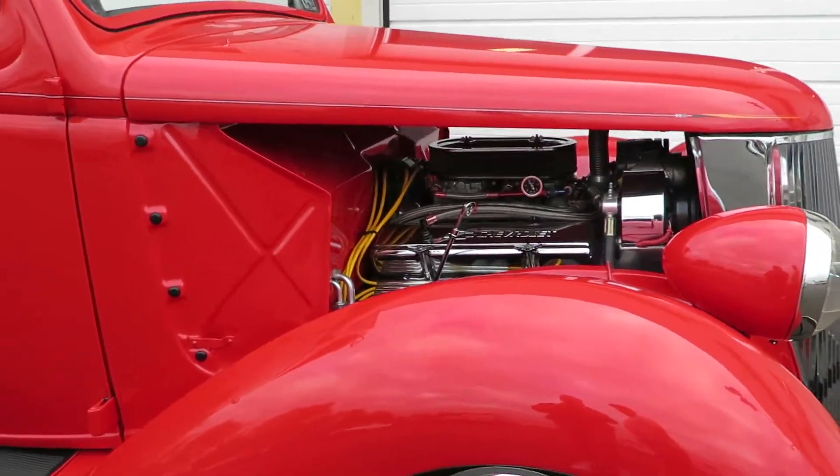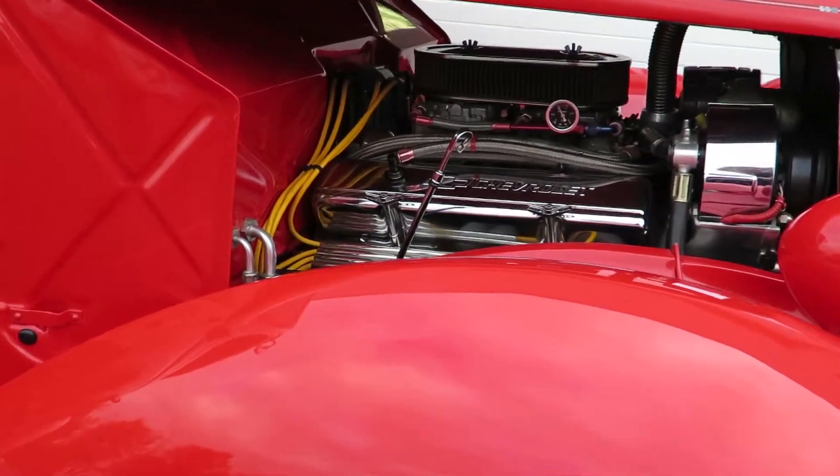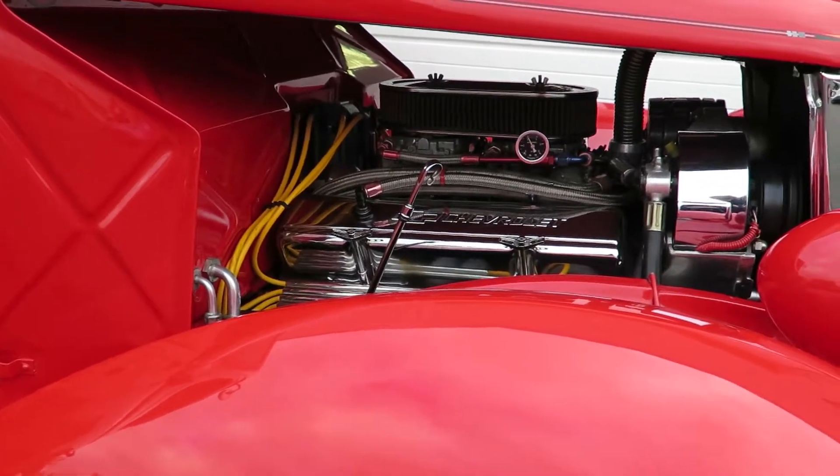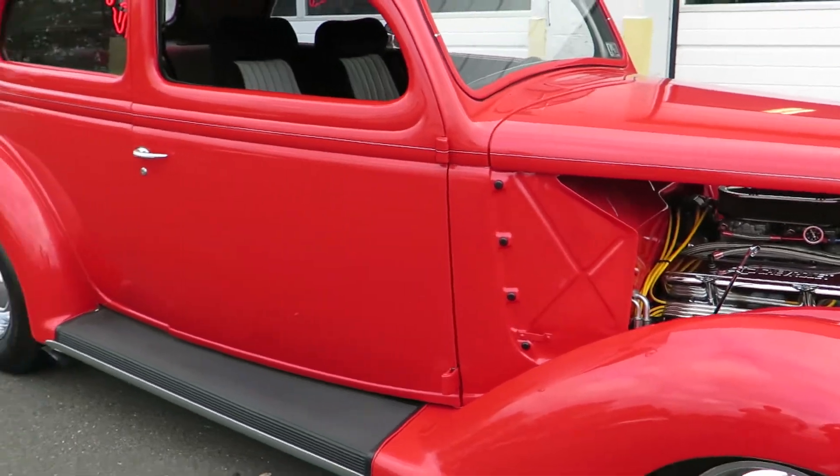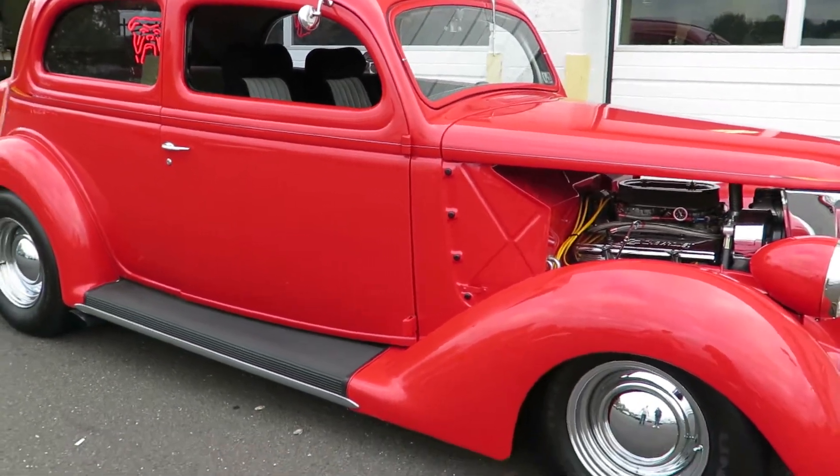Camaro 10-bolt rear. Height's independent front suspension. Mustang Camaro rack.